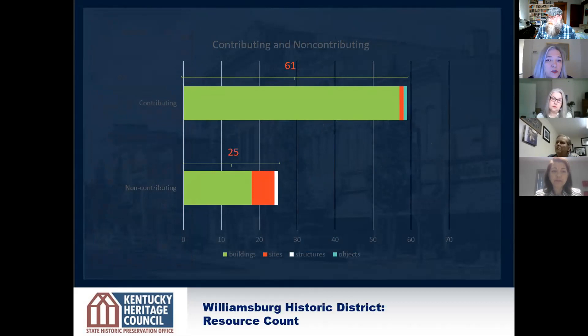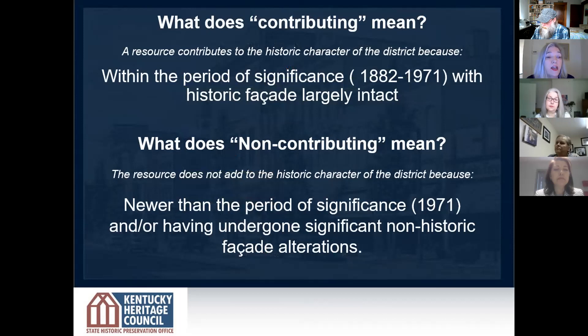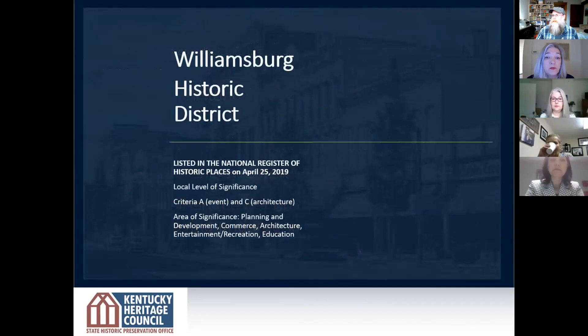It turned out there were 61 contributing resources — 57 buildings, three structures, one object — and then there are 25 non-contributing resources. This is important because when you go to evaluate whether a property is eligible for tax credits, we look at whether it contributes or adds to the historic character of the historic district. Only contributing buildings are eligible for the tax credit. So in Williamsburg, there are 61 buildings or resources that are eligible for the tax credit. It was finally listed on May 25th, 2019.